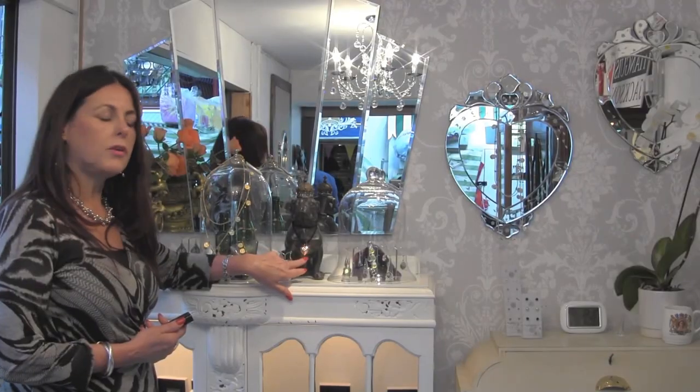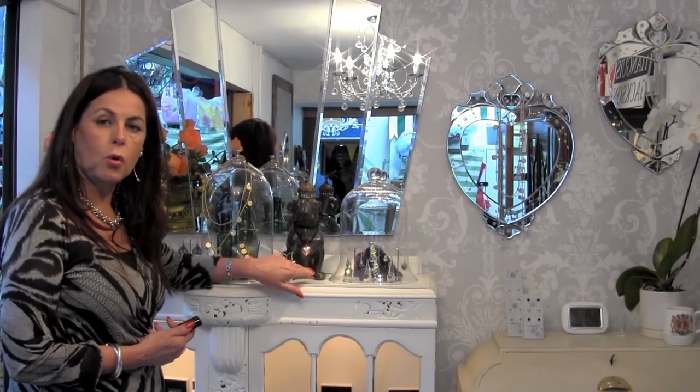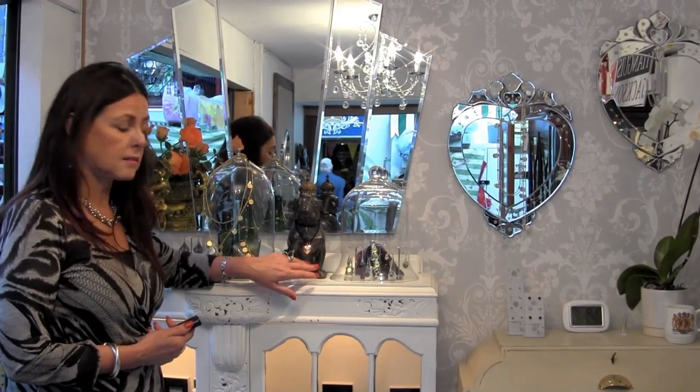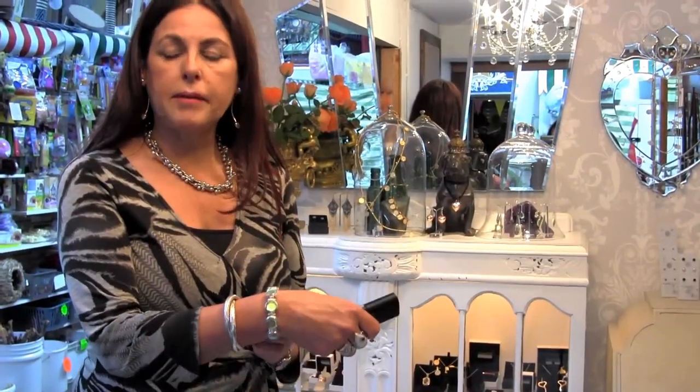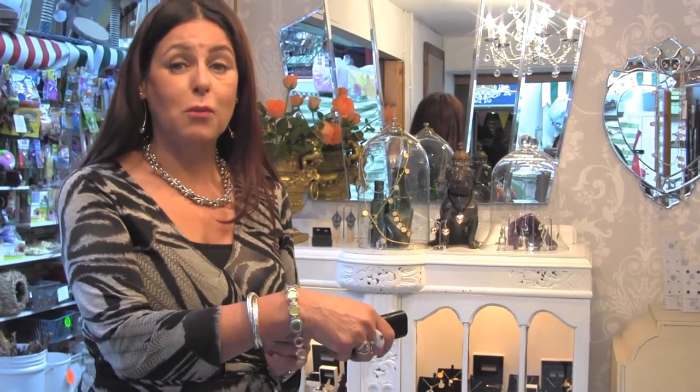Tiangas Jackson do a lot of silver and copper as well. This is really popular at the moment with the rose gold trend — the Michael Kors vibe. I love that, but the copper is really nice too. The hardest problem about this jewellery is not wanting to keep every piece for myself, which I do have quite a bit of.